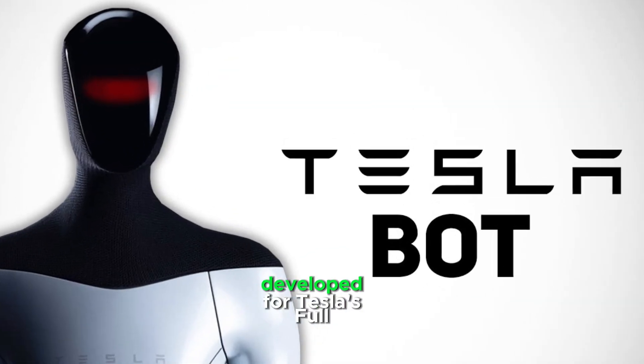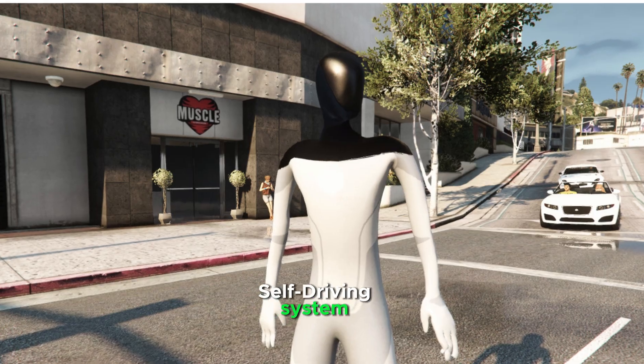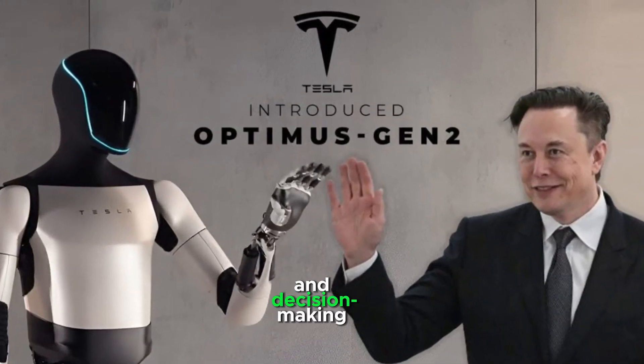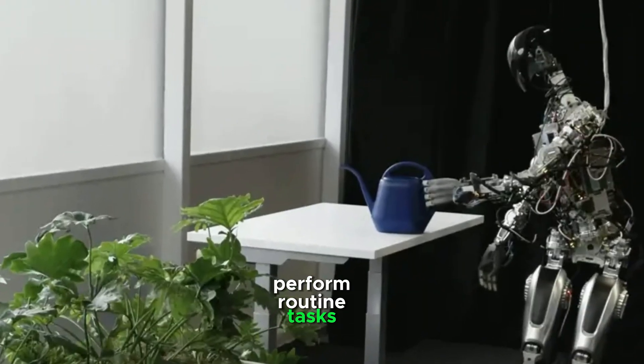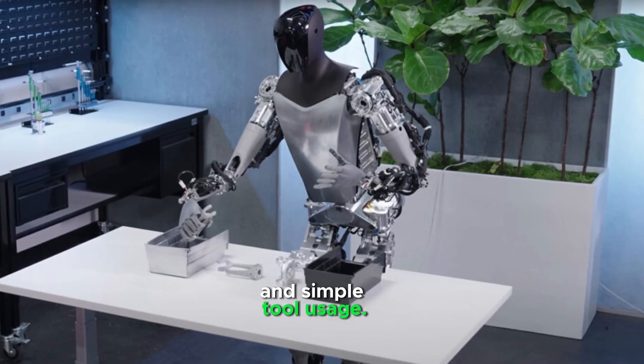Using the AI developed for Tesla's full self-driving system, Optimus has high-level navigation and decision-making skills, allowing it to autonomously perform routine tasks like lifting, carrying, and simple tool usage.